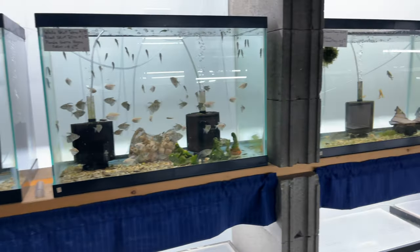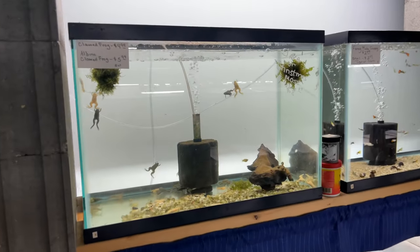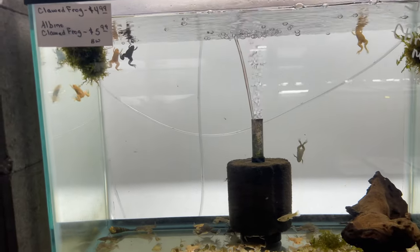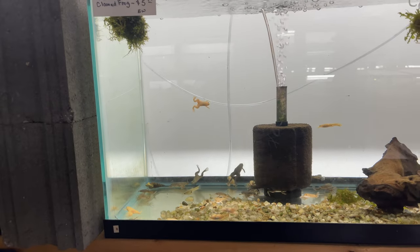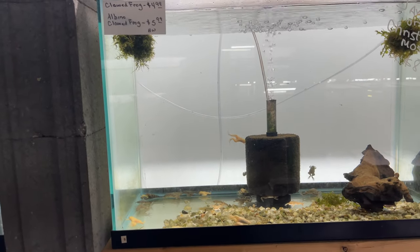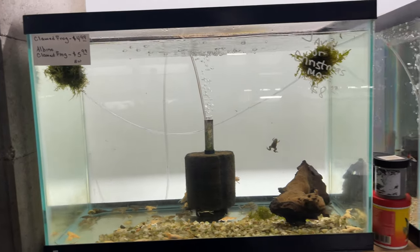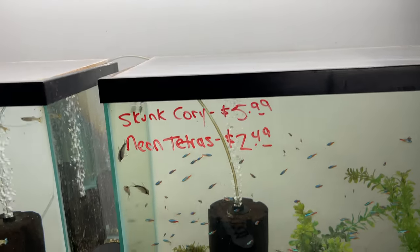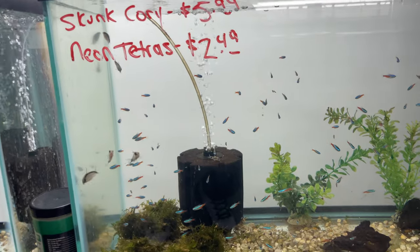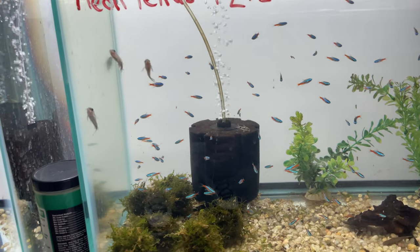Beautiful setup. Let's see what else he's got going on — we got some African clawed frogs in here. These guys are mean and nasty too. Yeah, we got some neon tetras and some corydoras, some stunt corydoras.